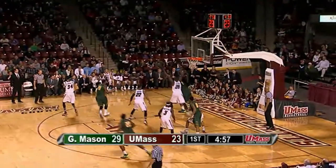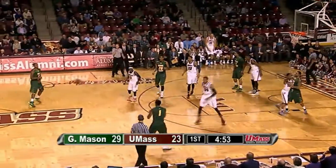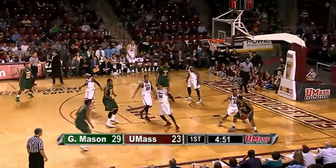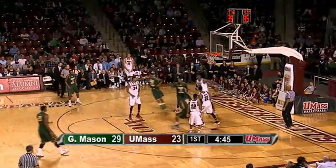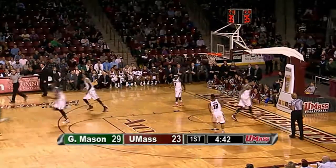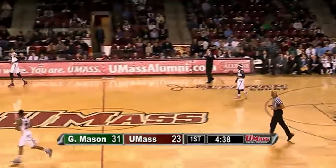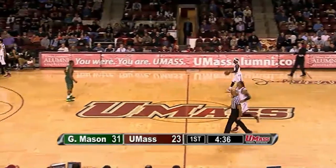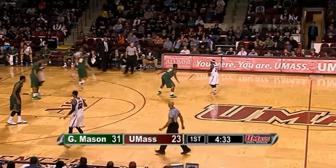On the other end, Johnny Williams attacking Caddy LaLanne, looking for an eight- or nine-point lead are the Patriots, as UMass is in a drought. 5-0 run by George Mason — into the post they go, Sherrod Wright banks it up and in. Sherrod Wright's seventh point and it's 30-23 Mason. I don't think anybody here at the Mullin Center really expected this — four and a half minutes to go in the opening half, an eight-point deficit.